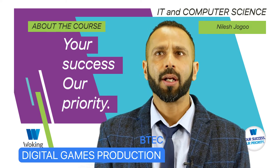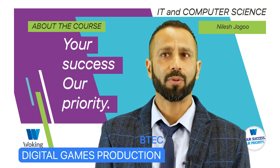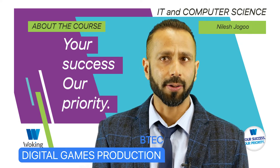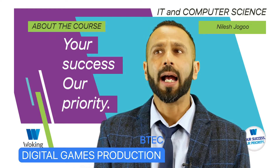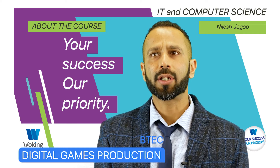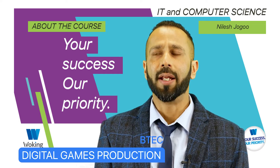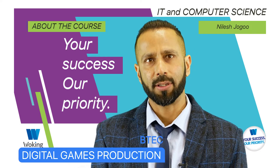BTEC Digital Games Production. This course is offered as an extended certificate in digital games production. This is a relatively new course and, as you can imagine, it is increasingly popular with the new generation of learners. Entry requirements are grades 4 to 9, including at least grade 4 in English and Maths. On the extended certificate, learners will study 2 units in the first year and 3 further units in the second year. There is an exam in the first year which takes place over a 25-hour session.